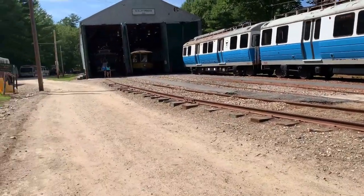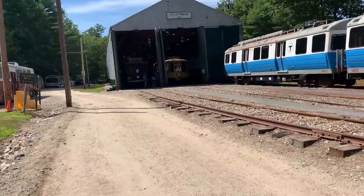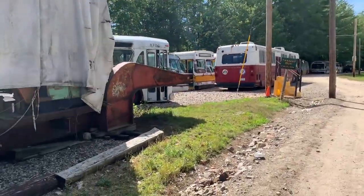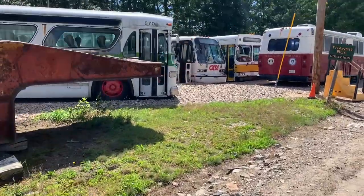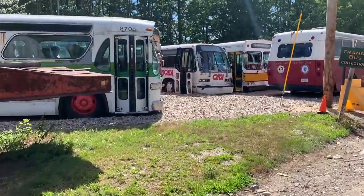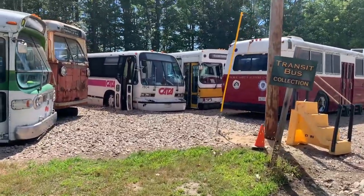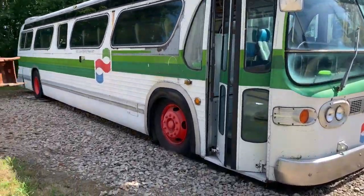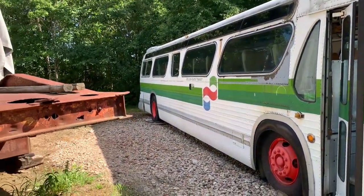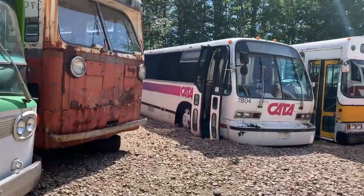More streetcars, and here are the buses I was referencing earlier. Over time, these buses appear to be sinking into the ground. If you don't move them — see those rear wheels over there — they're on wood, trying to float them a bit.